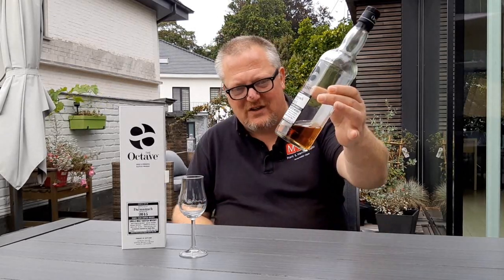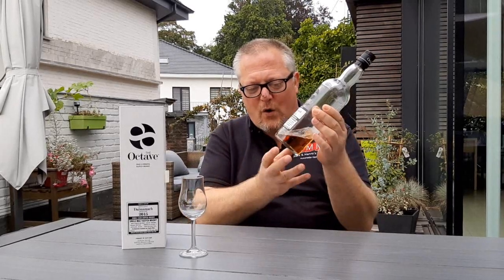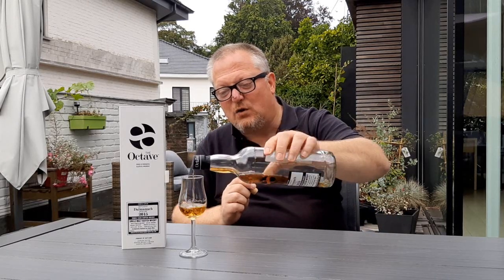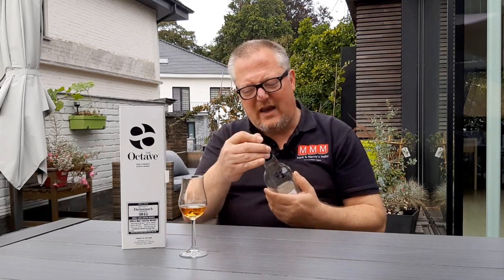That octave was sherry wood, and you can see clearly a smaller sherry wood cask leads to a very intense interaction between the whiskey and the cask, resulting in this beautiful colour. This is bottled at the age of six years old and at 53.3 percent ABV. Duncan Taylor has released quite a few of these little octave single casks for several retailers, clubs, and whatnot.